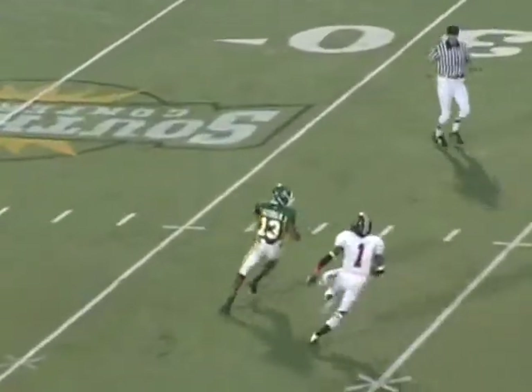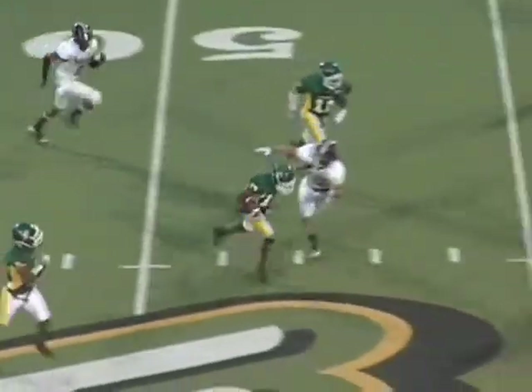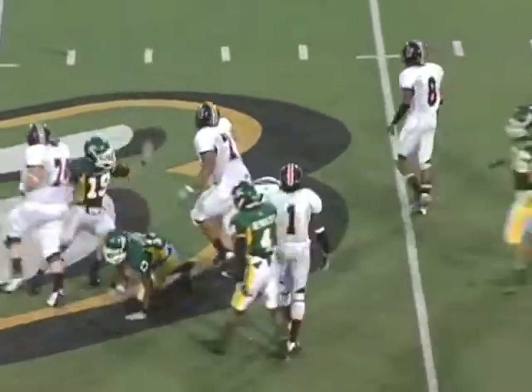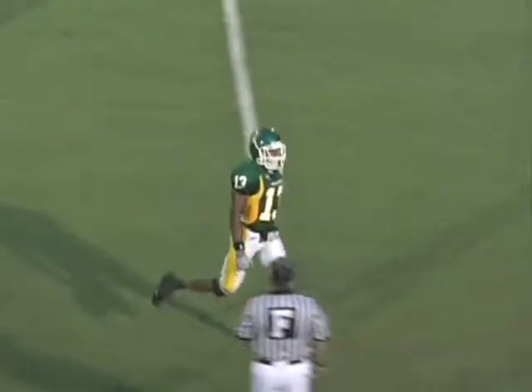Their quarterback throws it downfield. There's a great catch by corner Robert Offord. We'd like to see Robert get down the sideline instead of coming back in the middle of the field — he might have had more room. But big interception for Robert, getting our offense in good field position.